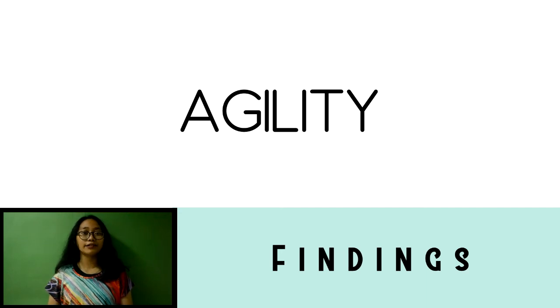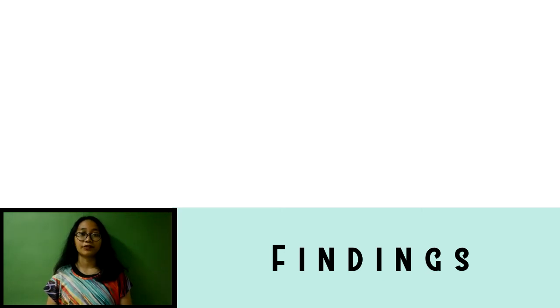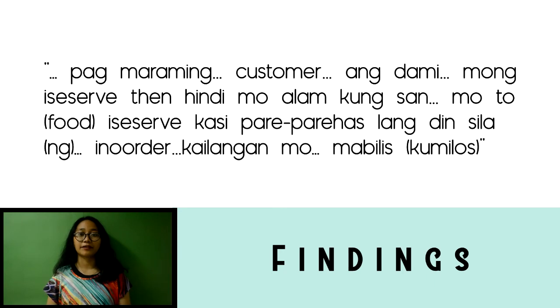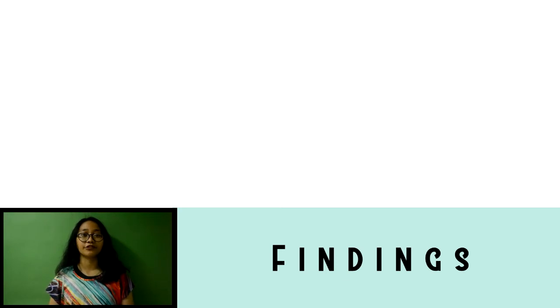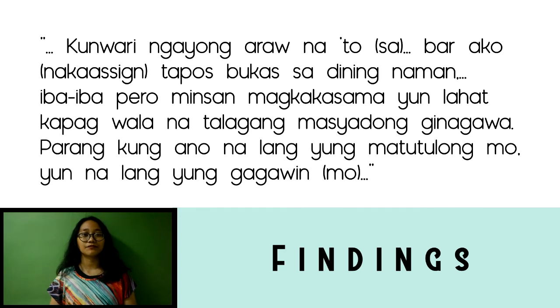Promptness was also stressed by the students, accentuating the ability to do work without delay so that customers would not be dissatisfied with slow service. Flexibility was also developed for all students in their workplace, as they were not permanently assigned to a fixed station. They had a rounding system that allowed them to explore different areas of responsibility besides doing tasks in a fast and easy manner.